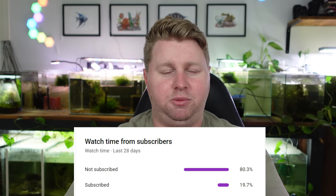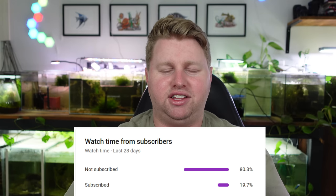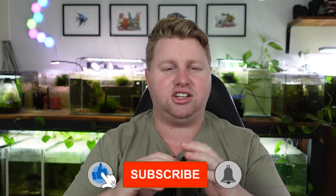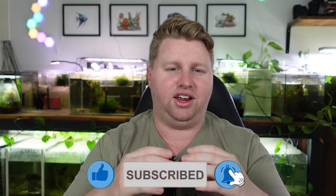Just before I continue, I've noticed quite a few viewers are unsubscribed. If you're one of the roughly 80% that haven't hit the subscribe button, please consider doing so — it helps the channel reach more people, keeps me motivated, and it doesn't cost you anything. If you're enjoying it, hit subscribe, or feel free to watch to the end and decide then.